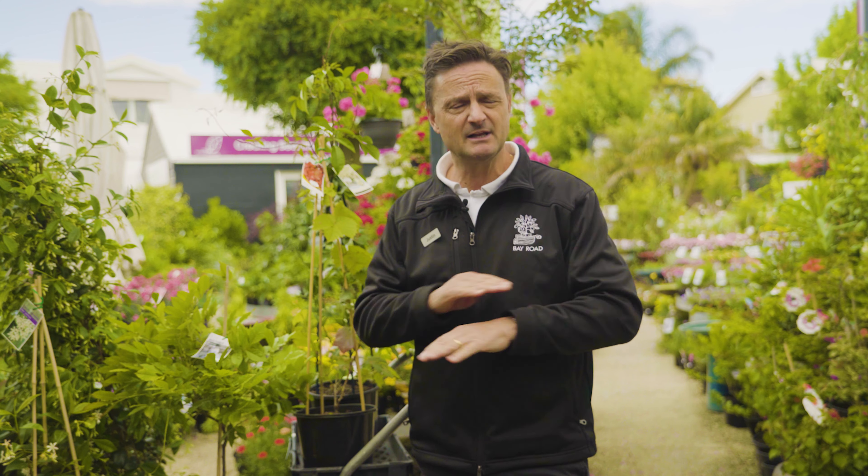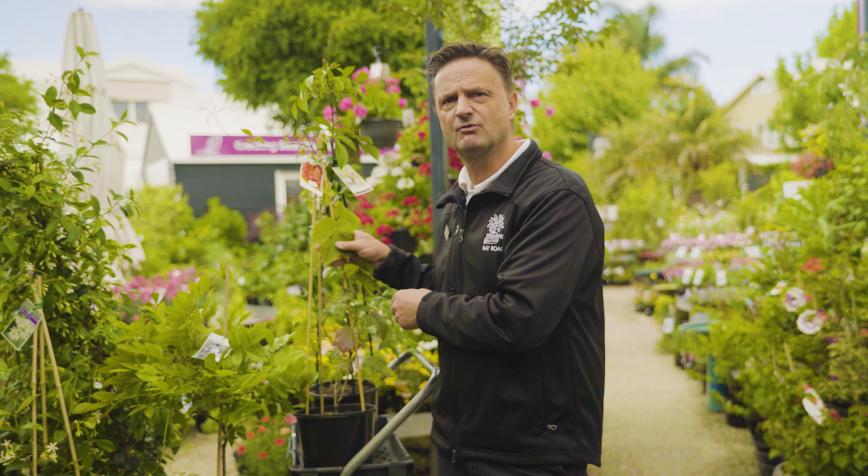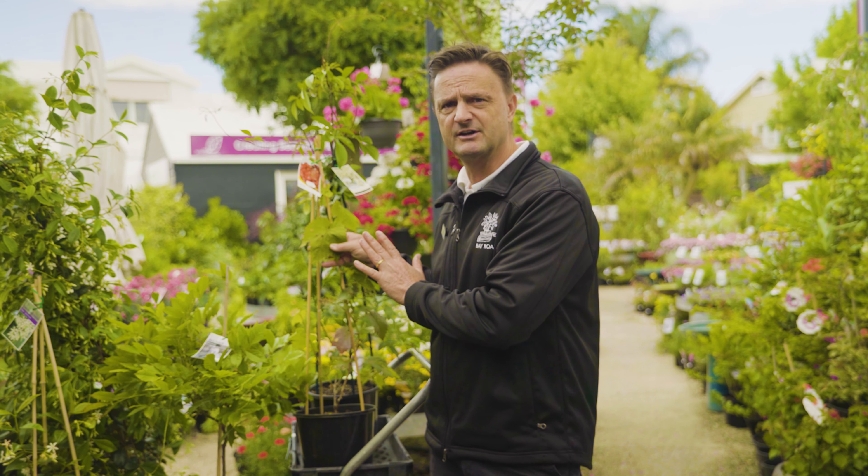The most popular one is Boston Ivy. It's so popular I've run out at the moment, but we will have it in. It's got a very flat leaf on it and it goes red in autumn. It looks similar to this ornamental grapevine, which is another great variety to choose.